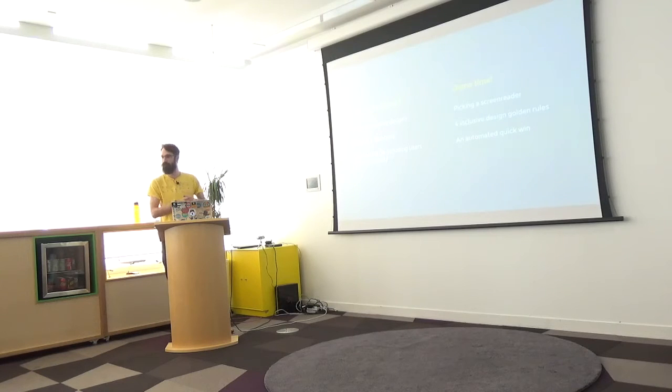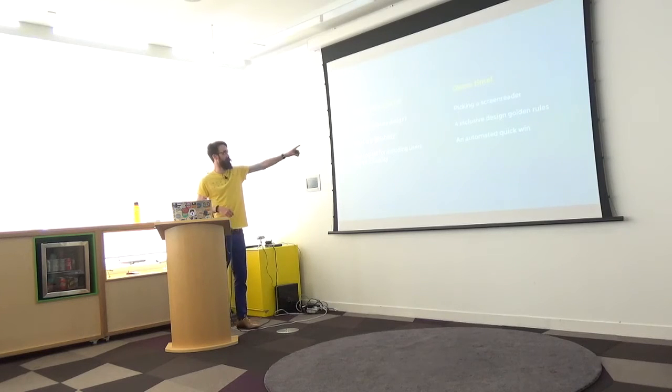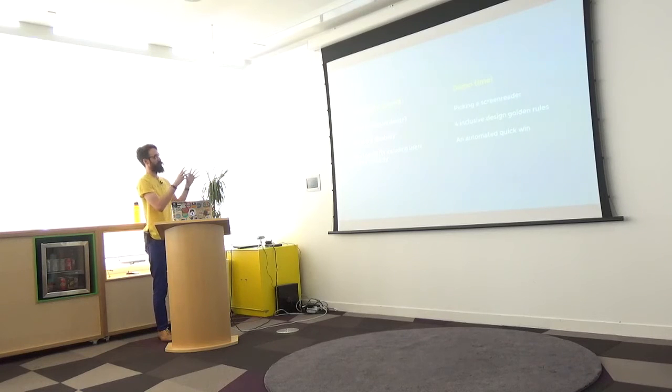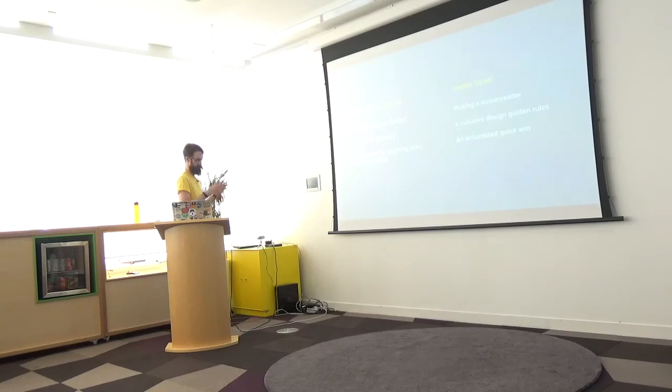Tonight we're going to be talking about inclusive design — my favourite thing to talk about. Here's a basic summary: we're going to talk about what inclusive design is, then firm up what a disability is, because we're going to be talking about users with disabilities first and foremost. Then we're going to define a toolset we can use to include users with a disability in our experiences. And then the second half will be all demo, demo, demo.